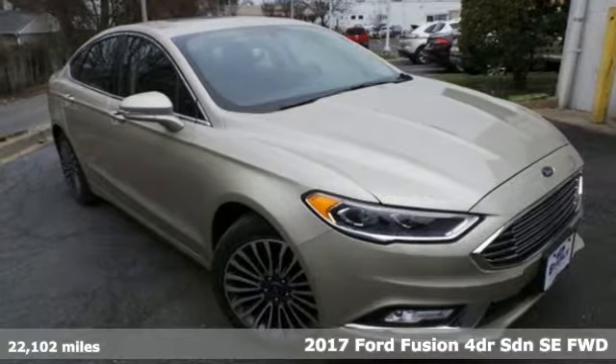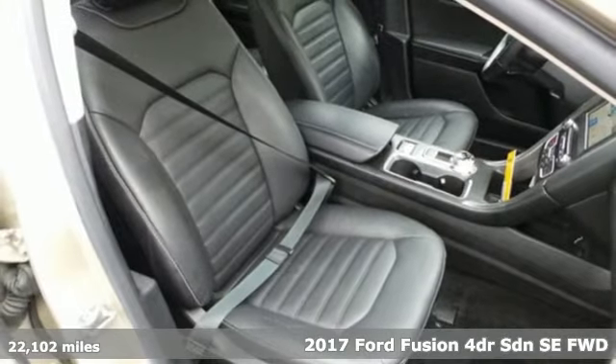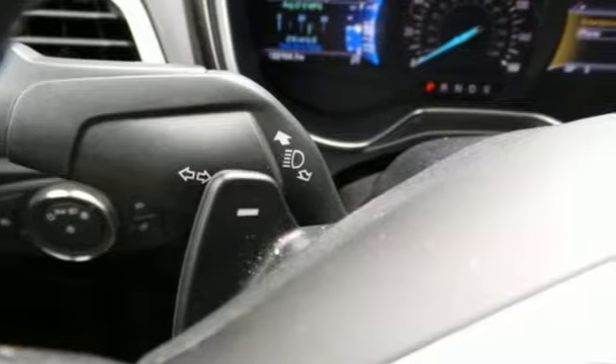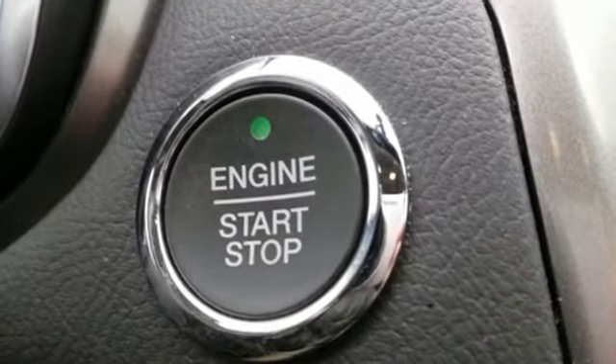Here's a 2017 Ford Fusion. Respond to the mundane with this stimulating Fusion — it has the composed ride, sharp handling, and safety features you're looking for in a mid-size sedan. And it comes with all the amenities you need.